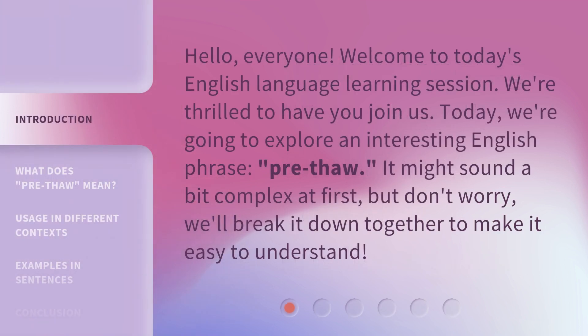Hello, everyone. Welcome to today's English language learning session. We're thrilled to have you join us. Today, we're going to explore an interesting English phrase: Pre-Thaw. It might sound a bit complex at first, but don't worry. We'll break it down together to make it easy to understand.